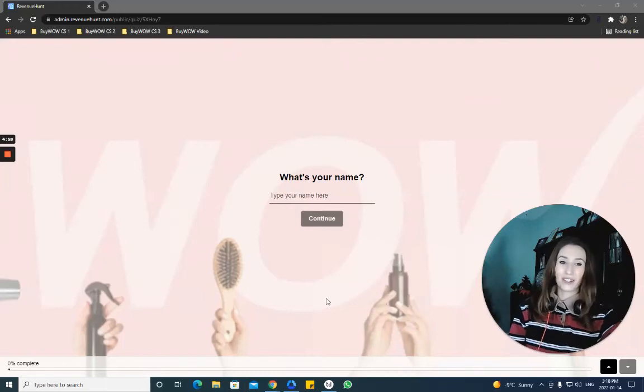Hi everyone, thanks for joining Let's Talk with Shayna. I'm Shayna and today I'm going to walk you through our recommendation quizzes.